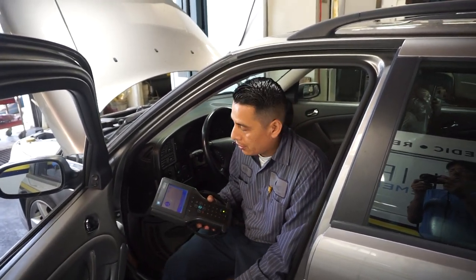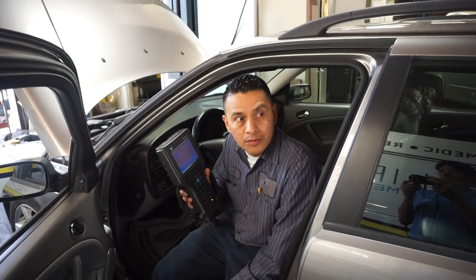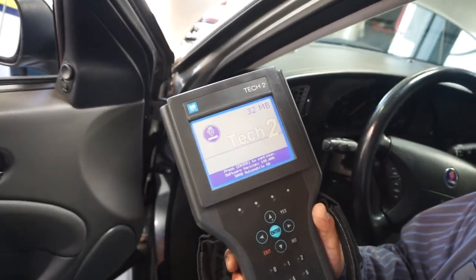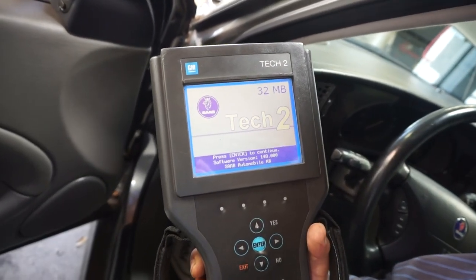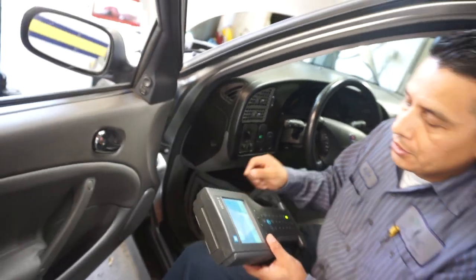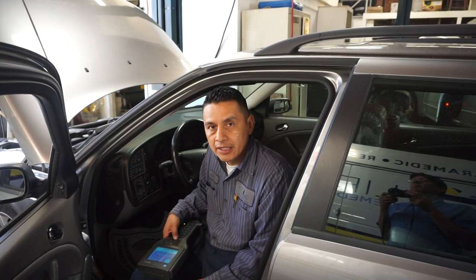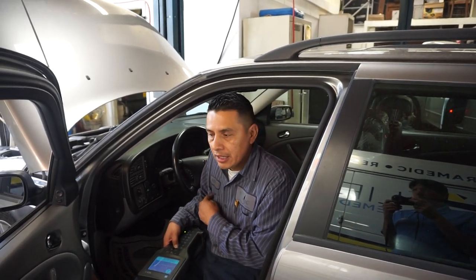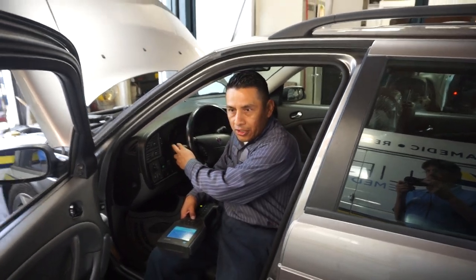We're going to check for codes. We're one of the only shops that have the Saab software to communicate with the vehicle. Here we use one of the factory scan tools for it. We're going to check for codes, check the transmission fluid, and also do an inspection of the window regulator and turn signal issues too.